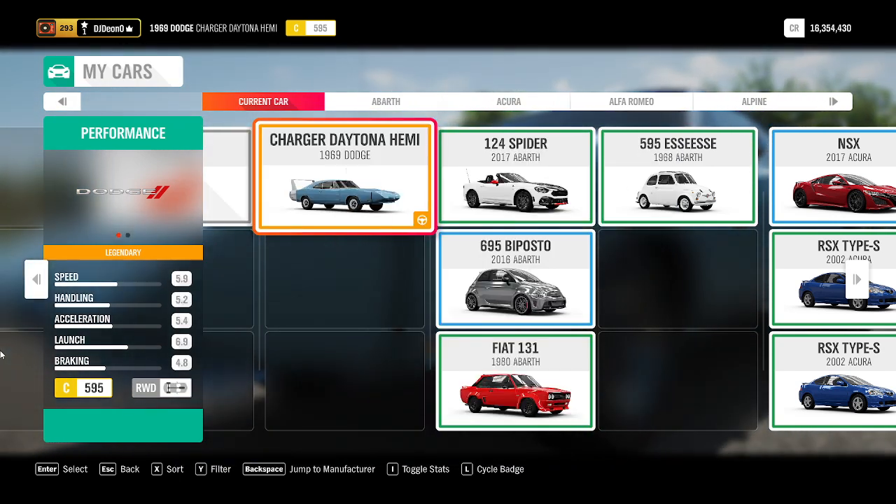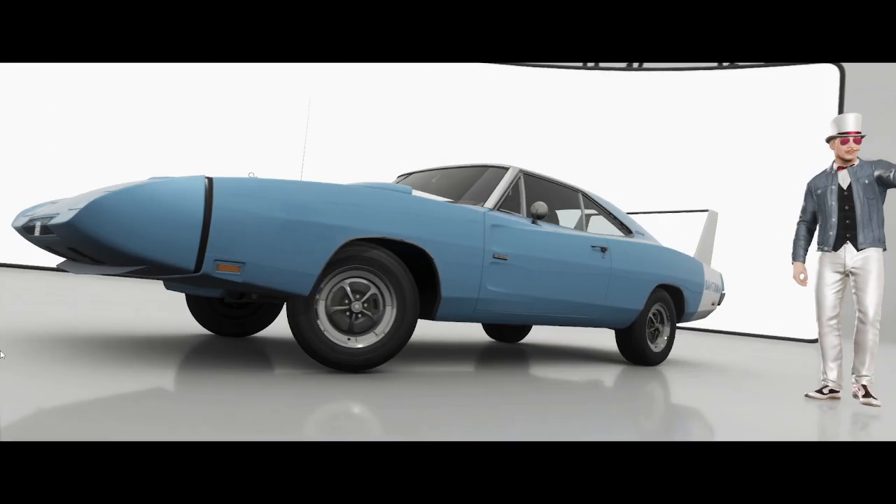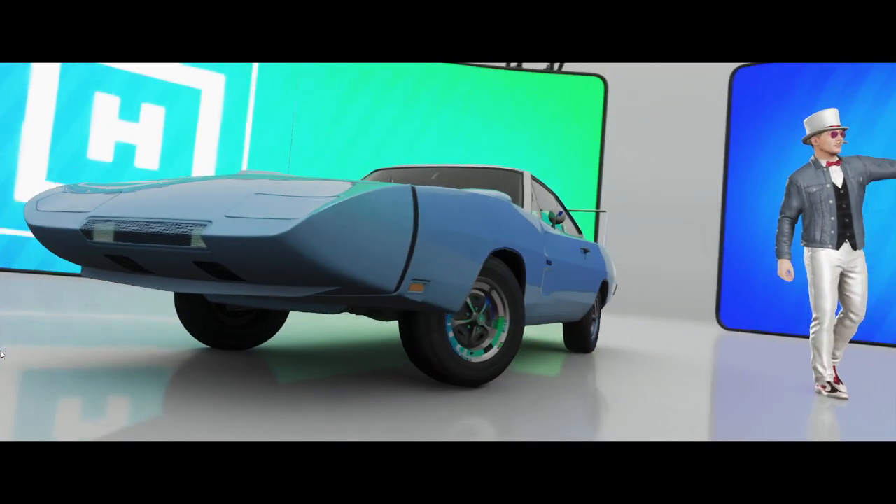Welcome back to another episode where I test every single vehicle I can find in Forza Horizon 4. The vehicle I'm testing today is a 1969 Dodge Charger Daytona Hemi classic. It's a Class C 595, so top tier, almost five points away from max tier Class C, rear wheel drive, engine in the front. Let's see how it stacks up.